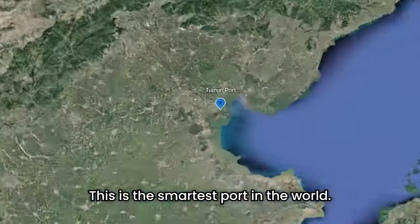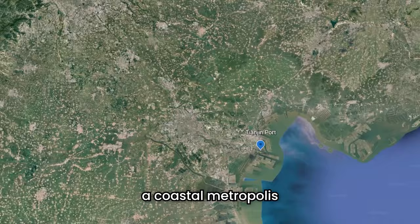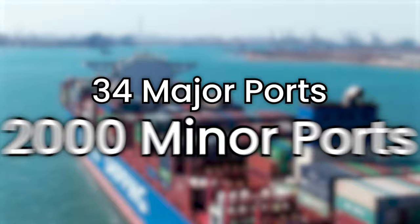This is the smartest port in the world. It's located 60 kilometers away from downtown Tianjin, a coastal metropolis southeast of Beijing. China operates more than 34 major ports and 2,000 minor ports across the country.